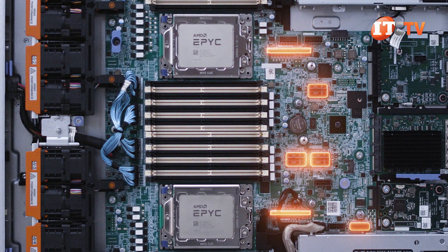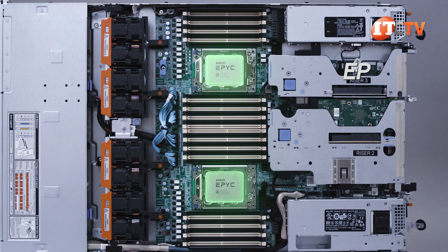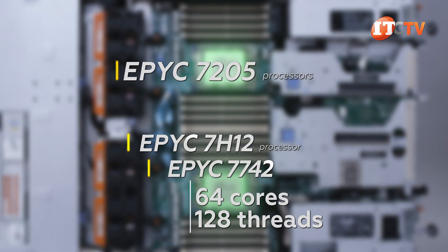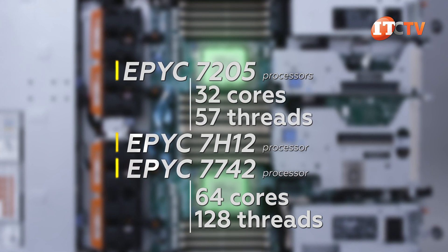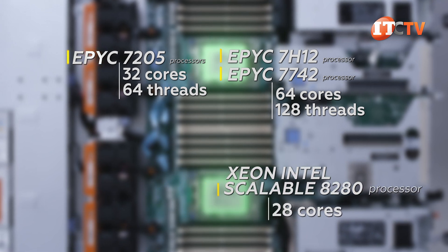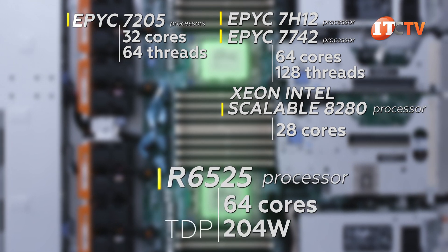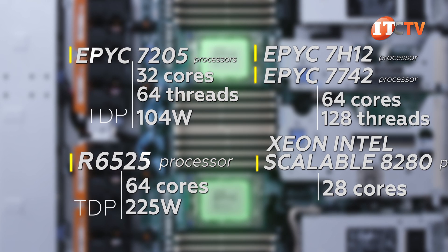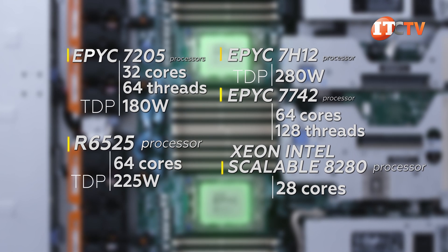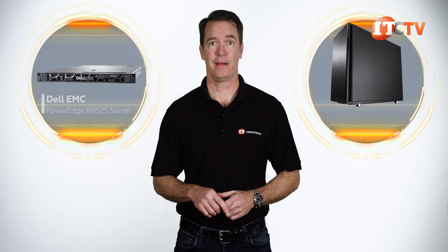The system came with a pair of EPYC 7205 processors, which may not feature the 64 cores and 128 threads of the EPYC 7H12 or the 7742, but it does have 32 cores and 64 threads — still four more than the Platinum Intel Xeon Scalable 8280 CPUs at 28 cores. The R6525 will support 64-core processors in each socket, but only up to 225 watts TDP. This configuration supports a TDP of 180 watts, compared to the 7H12 EPYC processors with a TDP of 280 watts.